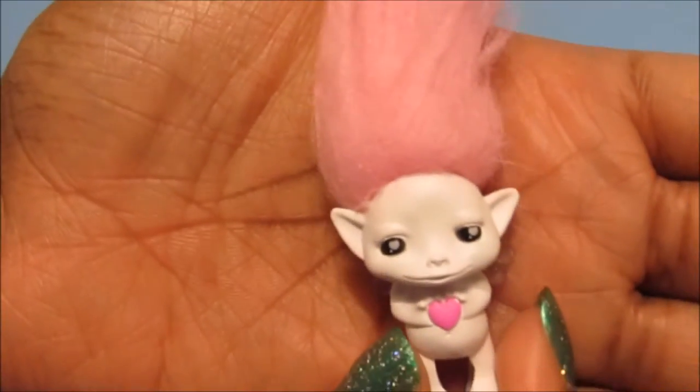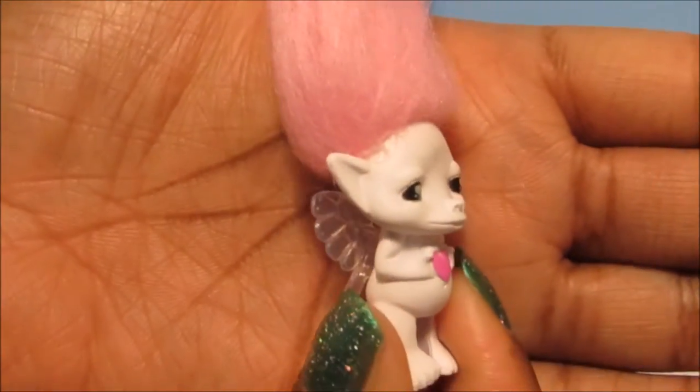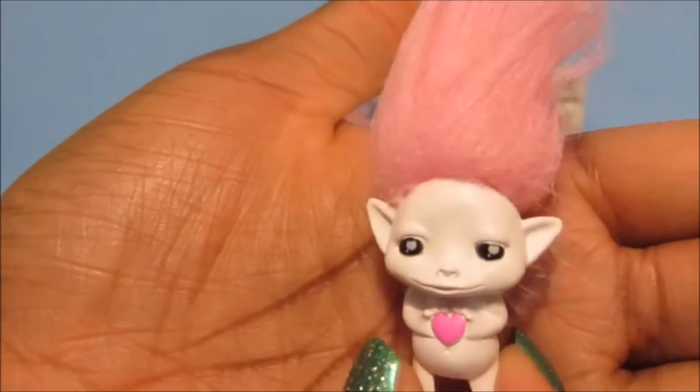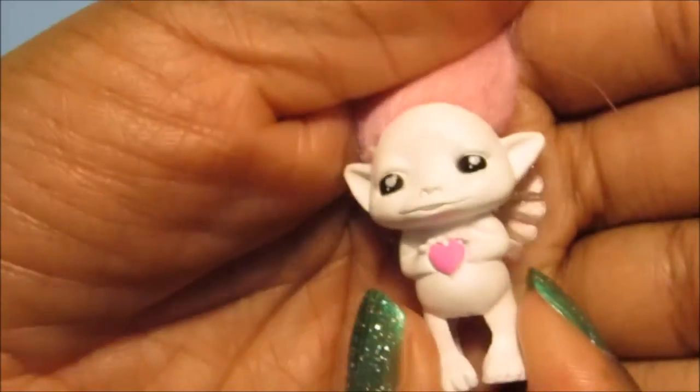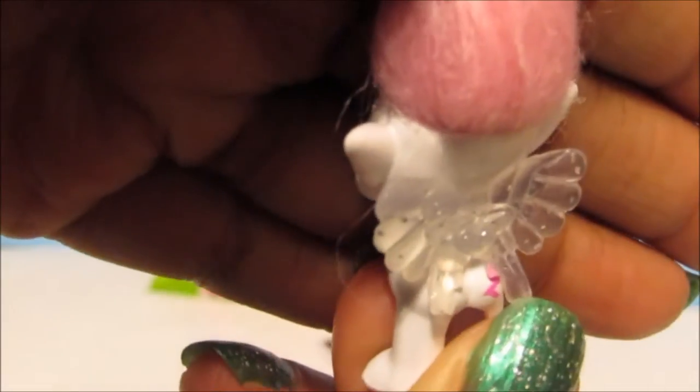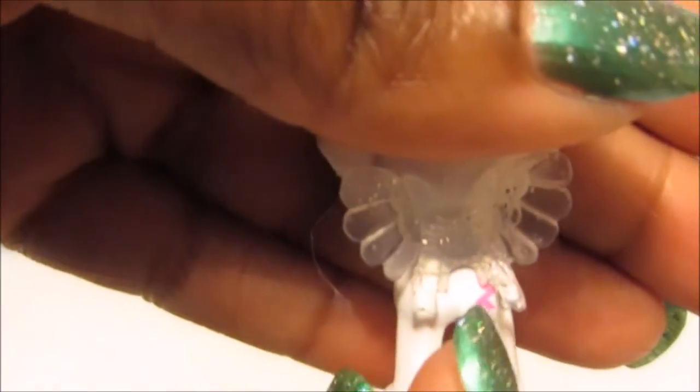We got Kewpie! I've gotten Kewpie before but I've gotten her in the glitter finish — this is the standard finish. She's all white holding a cute little pink heart with her awesome cotton candy pink hair. She also has wings with a little bit of glitter and a cute little selfie mark.